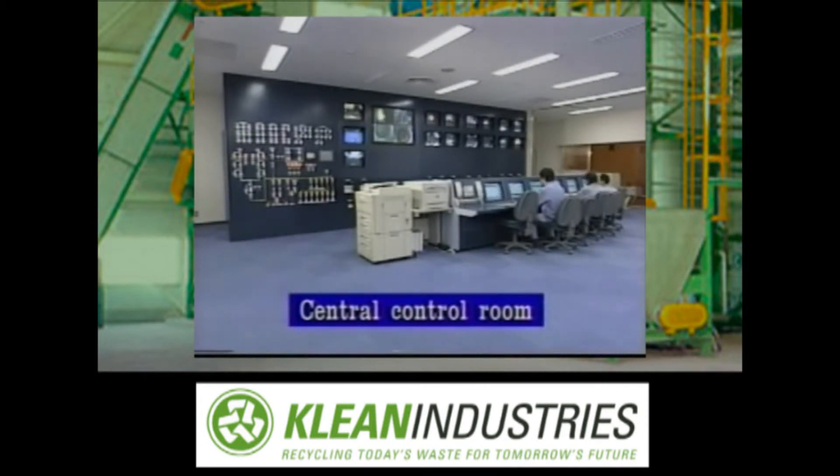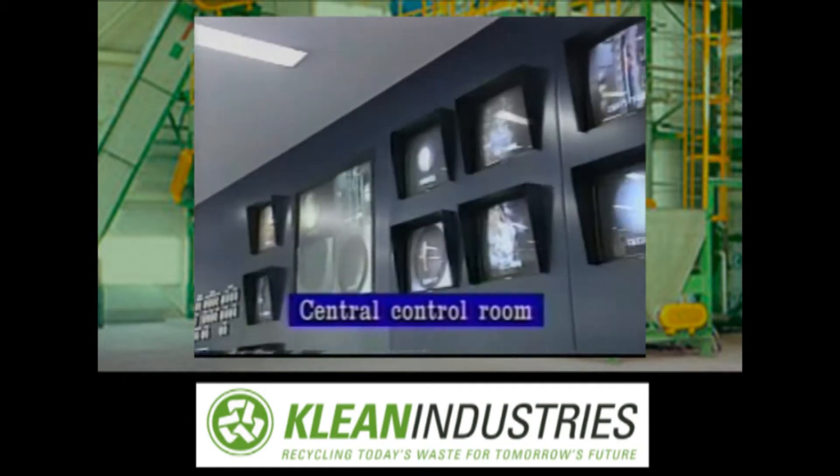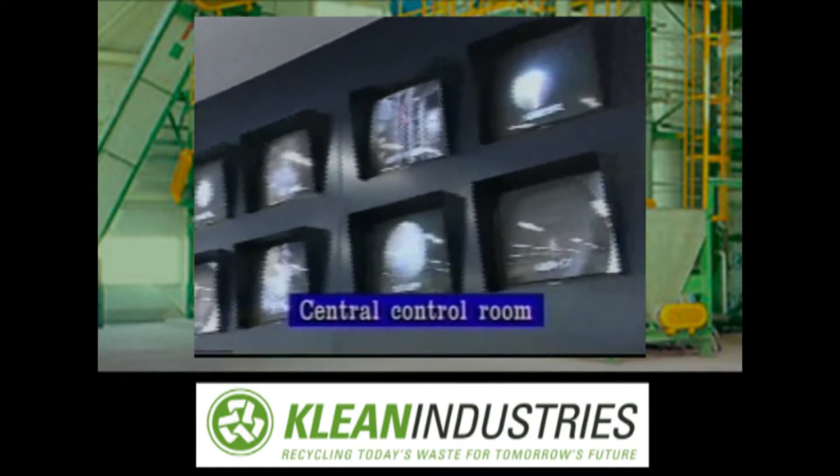The representative installations of the Asahi Clean Center just mentioned are put under the control of the central control room. Signals from cameras and measuring instruments are all gathered here.